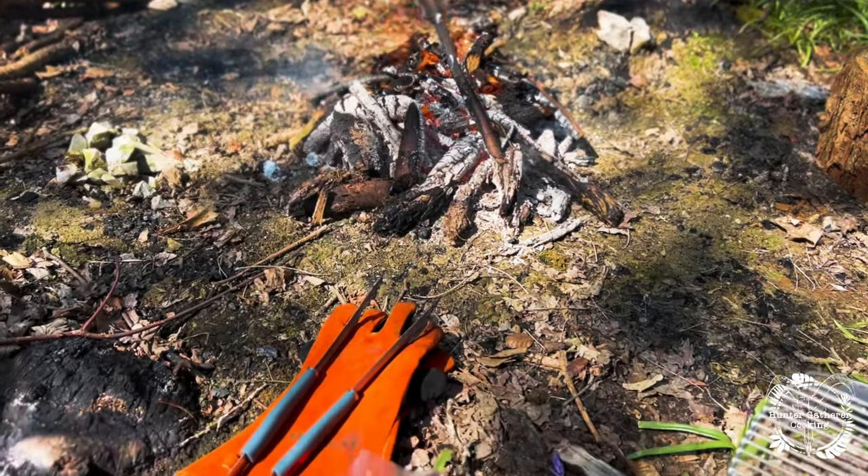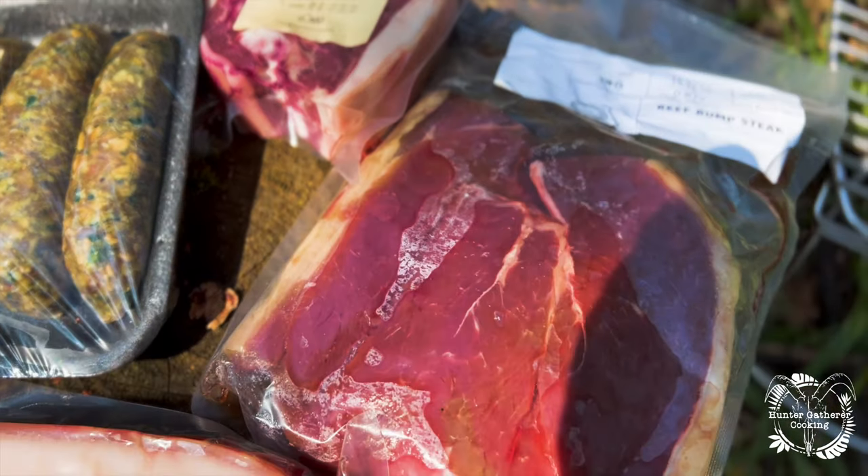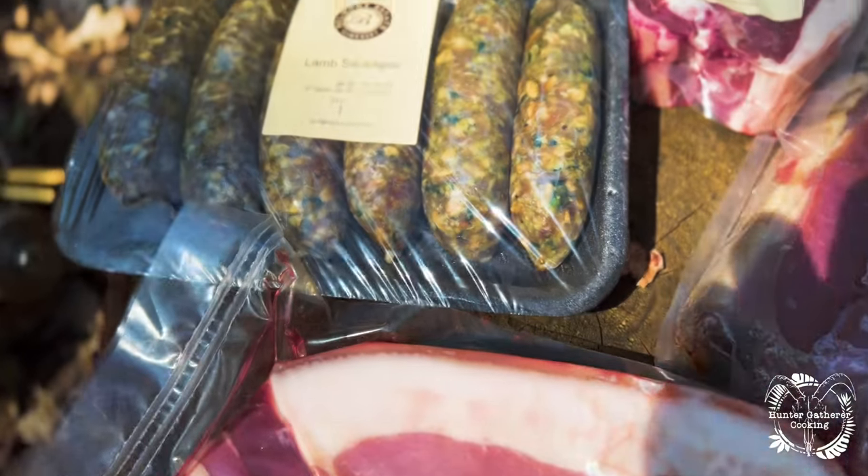So from the field to the grill, this is what I'd be cooking today: Hoggett lamb chops, Ruby Red rump steak, some beautiful pork, and some lamb sausages.